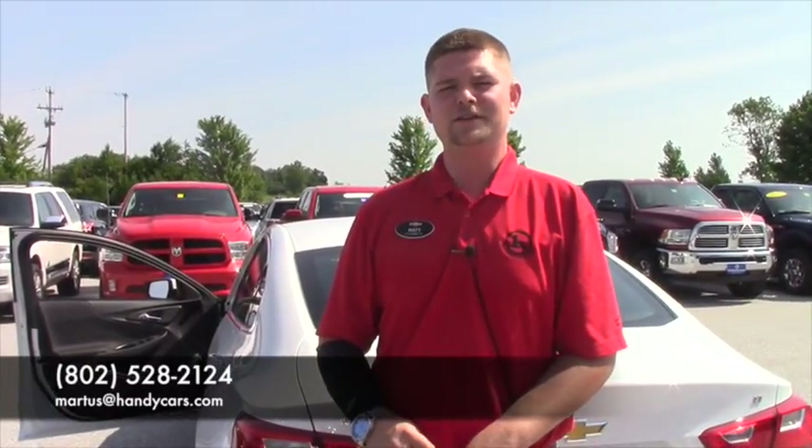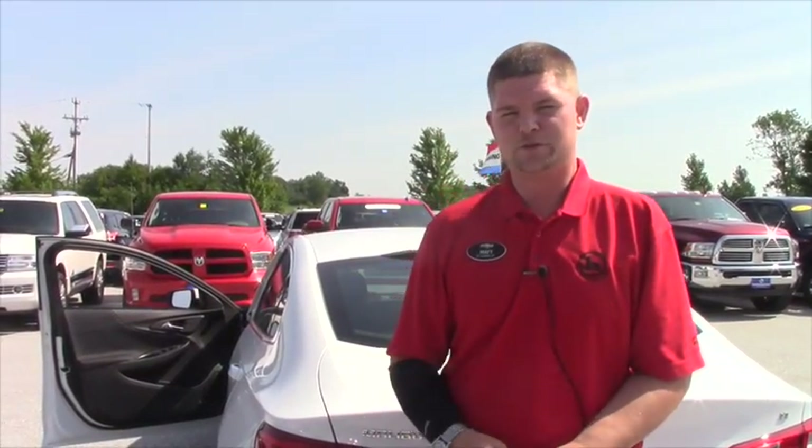If you're thinking about your car buying decision and you're really not sure which way to go, come down to Handy Chevrolet — I'd love to spend some more time with you. I know we didn't have much time to talk yesterday, but I'd love to go over all your options for getting into a new Chevy Malibu. Give me a call; my number at the showroom is 802-528-2124, or you can email me at MRtis@HandyCars.com. Thank you so much for your inquiry and I look forward to hearing from you. Have a great day.